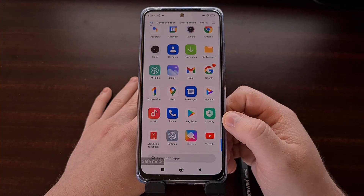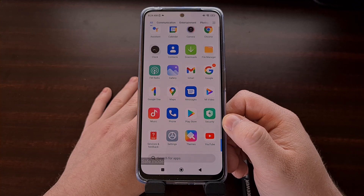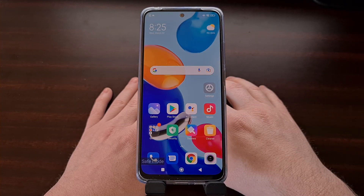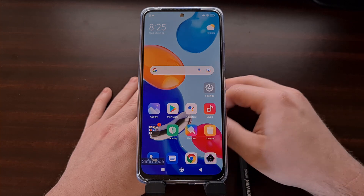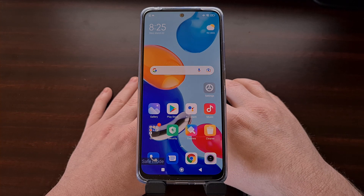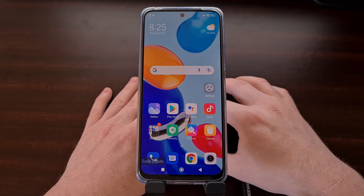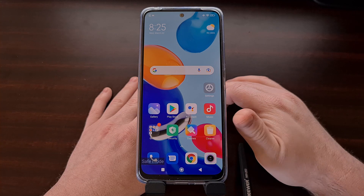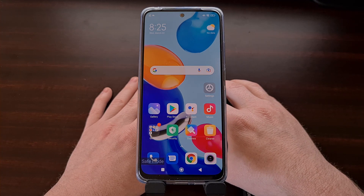Even though I have things like Push Bullet and Join installed on this device, when I have booted into safe mode these applications and all other third-party apps are not going to show up on the screen or in your app drawer. These apps are not showing up because they are all temporarily disabled — none of them are allowed to run whether in the background or the foreground. This is a great way for you to test and troubleshoot. For example, if you notice that your device was overheating or had poor battery life during normal use, but then you booted into safe mode and the overheating issue was eliminated, that means one of your third-party applications is causing this issue.